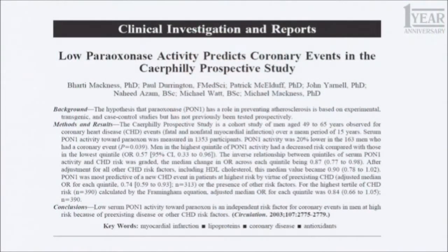Is PON1 important? There is a paper showing that low paraoxonase PON1 predicts cardiovascular events in a study of patients at risk for heart disease. I have also shown a similar paper demonstrating that elevated TBARs predicts cardiovascular events as well.